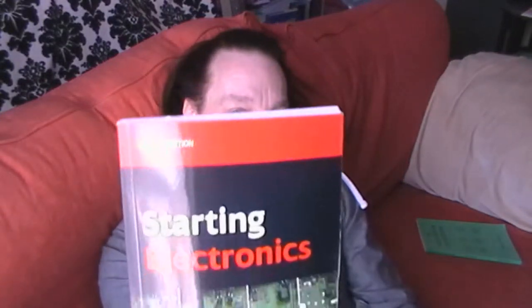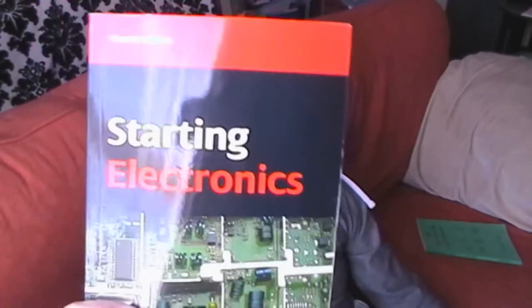Next one I've got is Starting Electronics. Everybody who starts doing electronics thinks 'I must get a book on starting electronics.' Fourth edition by Newnes — I presume that's the publisher — and the author is Keith Brindley. Not a bad book, I quite liked it. It does start at the very basics, which is good, especially if you've never done any electronics ever before.